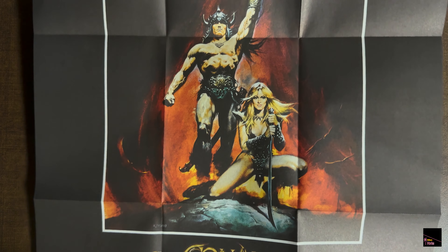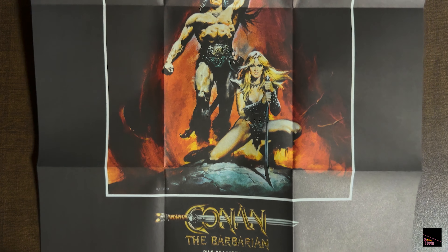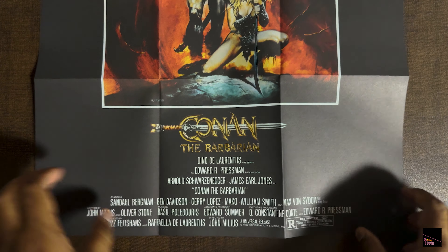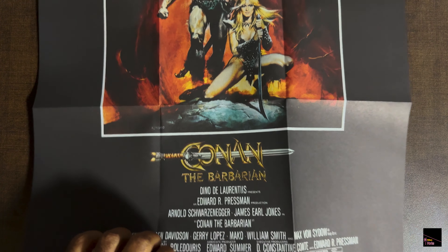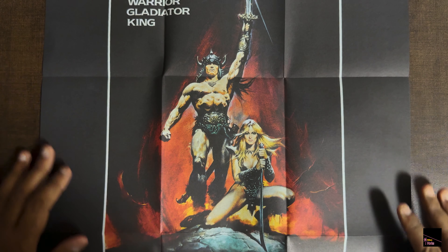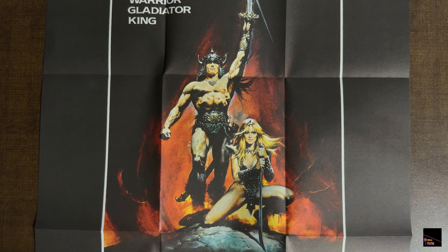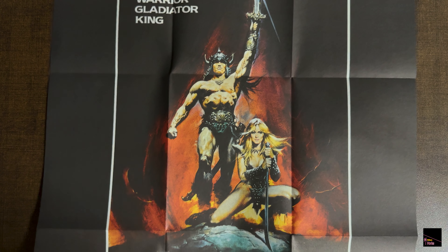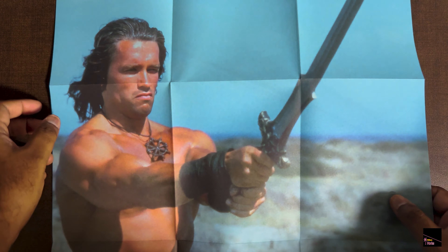Now let's dive into the info booklet that comes with the box set. It's quite thick — almost an inch I would say. We're looking at the same image from the box set, and this is the spine part of the booklet, along with another image grabbed from the film. As we flip through, there's a lot of information here, so as a Conan fan you might want to read this.